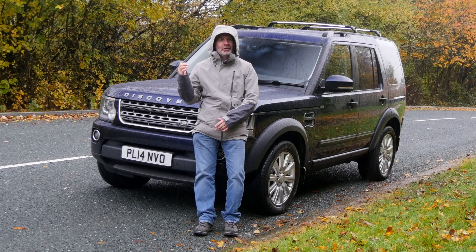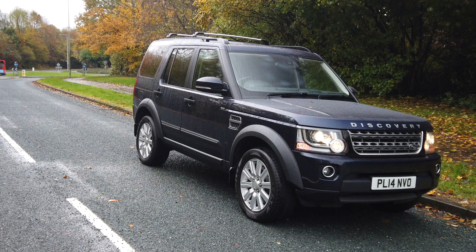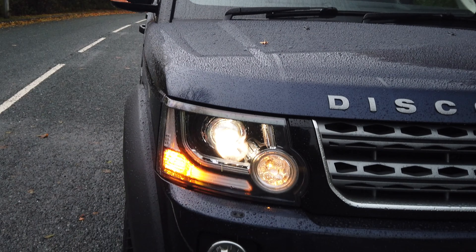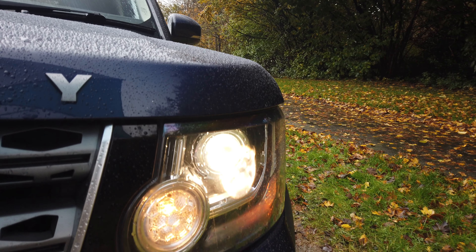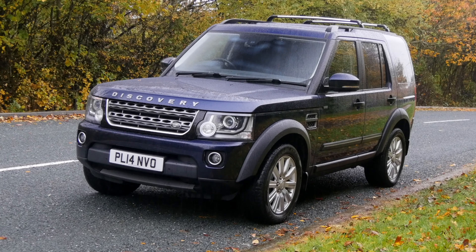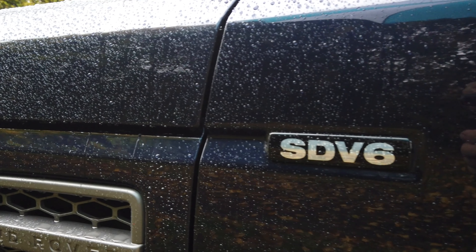Hi, my name is Barry Crampton. Today I'm going to show you around our Discovery commercial and then take you for a ride in it. It's a Land Rover Discovery 4, 3-litre SD V6 Commercial XS, 2014 on a 14 plate, and has done 102,000 miles. I probably shouldn't have told you the mileage first because if I hadn't, you would never have guessed — the car, I keep saying car, this is a van, a commercial — it's like absolutely brand new inside and out. It's a credit to its previous owner.